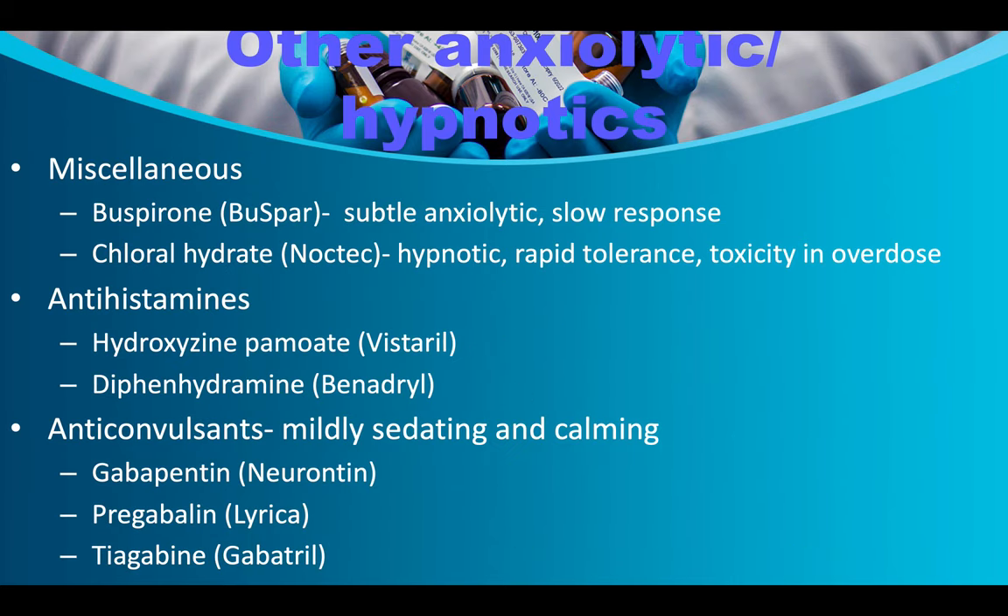Miscellaneous: Buspirone is a subtle anxiolytic with slow response. Chloral hydrate/Noctec is a hypnotic with rapid tolerance, toxicity, and overdose risk — it is four molecules of alcohol and was historically used to render people unconscious. Antihistamines used as anxiolytics include hydroxyzine/Vistaril and diphenhydramine/Benadryl. Sedating anticonvulsants used as anxiolytics/hypnotics include Neurontin, Lyrica, and Gabitril. Selective benzodiazepine receptor activity GABA-1 hypnotics: Lunesta (long-term use approval), Sonata (short half-life), and Ambien. Melatonin receptor agonist Rozerem/ramelteon also helps people sleep.